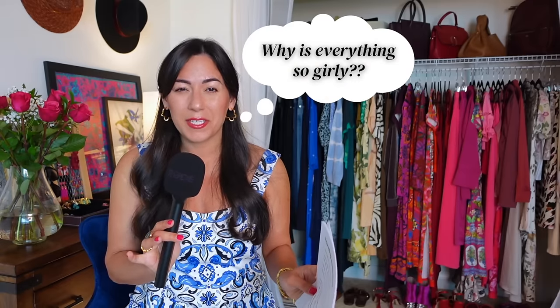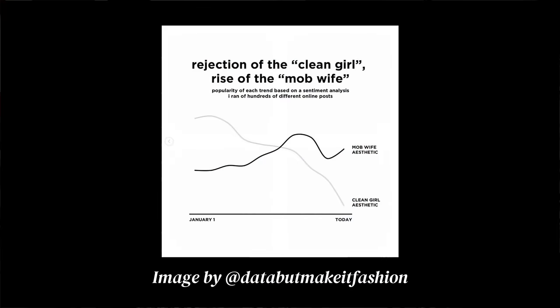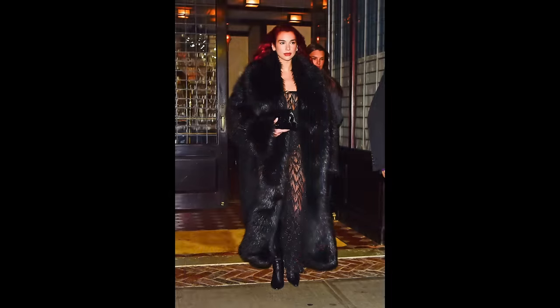Next we have the clean girl aesthetic: no makeup — at least no eye makeup — which is really the no-makeup makeup look that actually relies on makeup. This is paired with monotone neutral outfits in cozy textures. According to big data analyst "data but make it fashion," the clean girl aesthetic is fading to make way for the mob wife look: black nails and black outfits to match your cold demeanor.